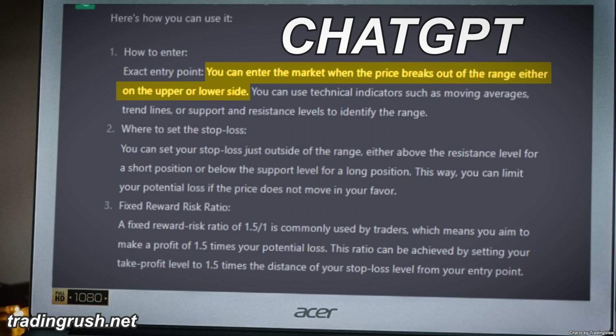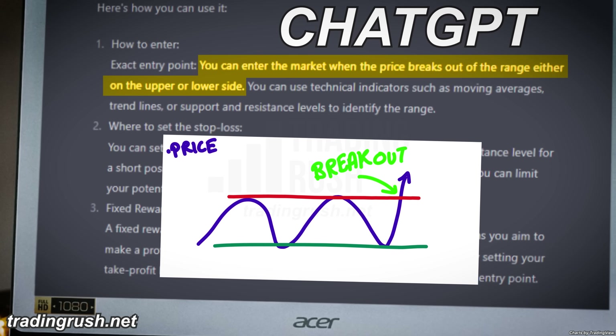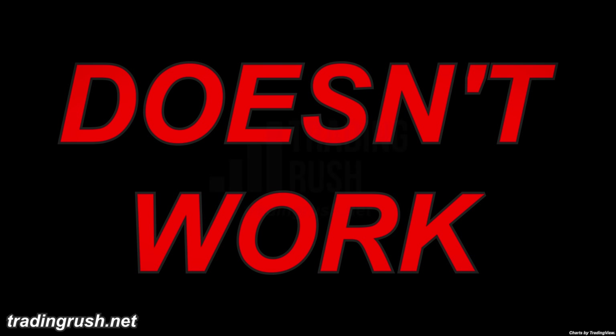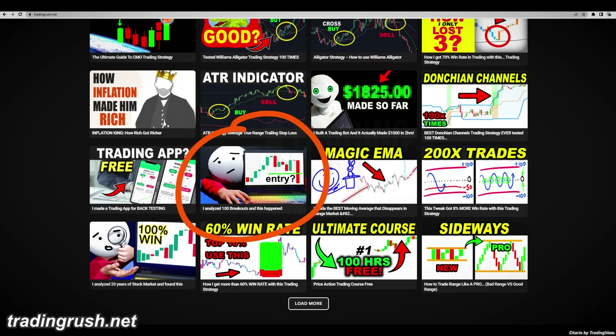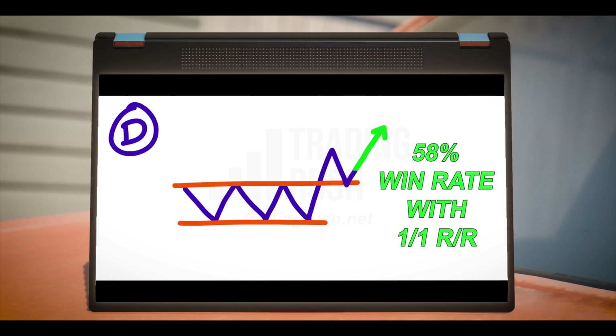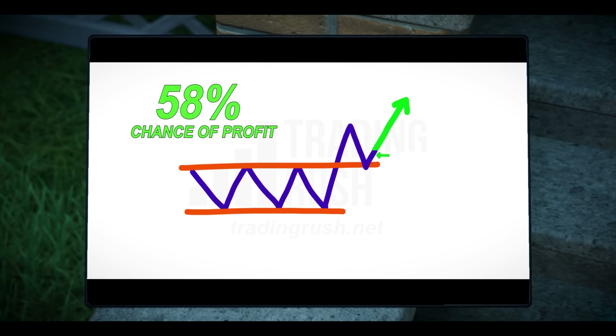ChatGPT says taking trades as soon as the price breaks out of the range is the best range market strategy. Unfortunately, that's outdated advice. We have data from a previous video that most breakouts fail — there is around a 64% chance of losing if you trade the way ChatGPT recommended. The best way to trade the breakout, according to data, is to enter at the retest.